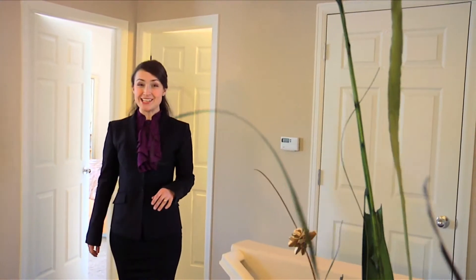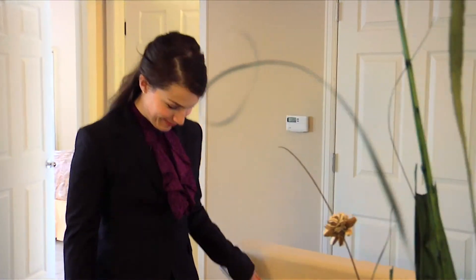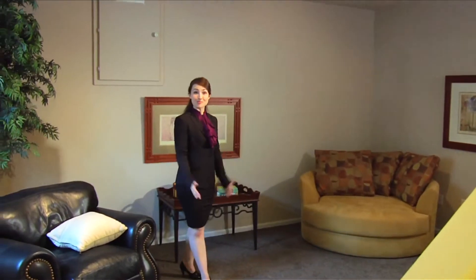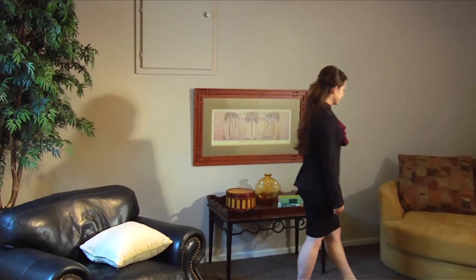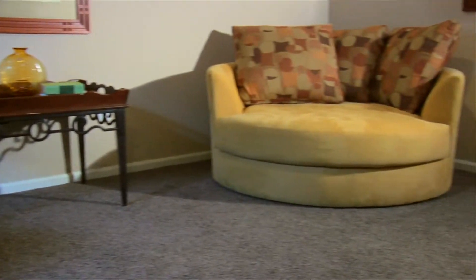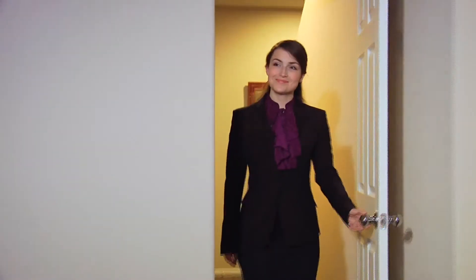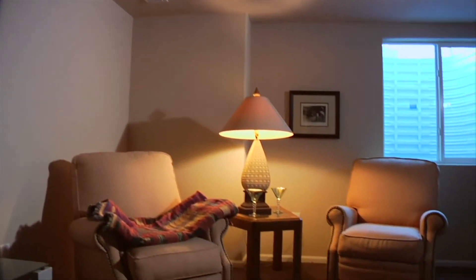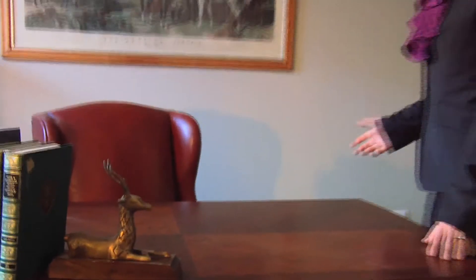Follow me down to the finished lower level to see even more. The spaciousness continues — this huge room could be a den, a gym, home theater, or game room. The third room is very large and totally private, just perfect for use as a home office or guest suite.